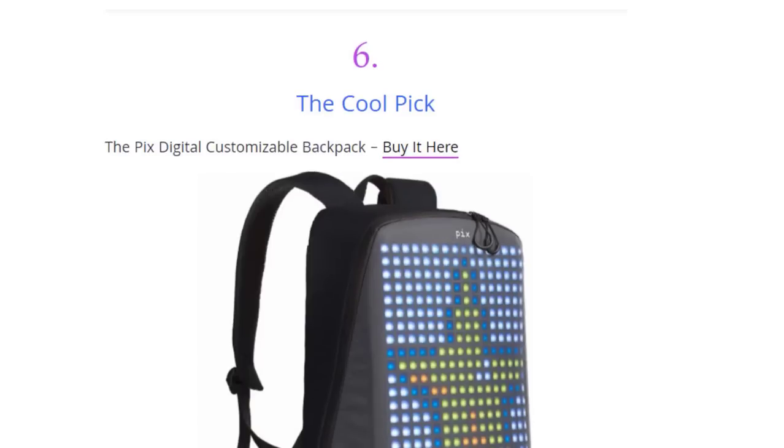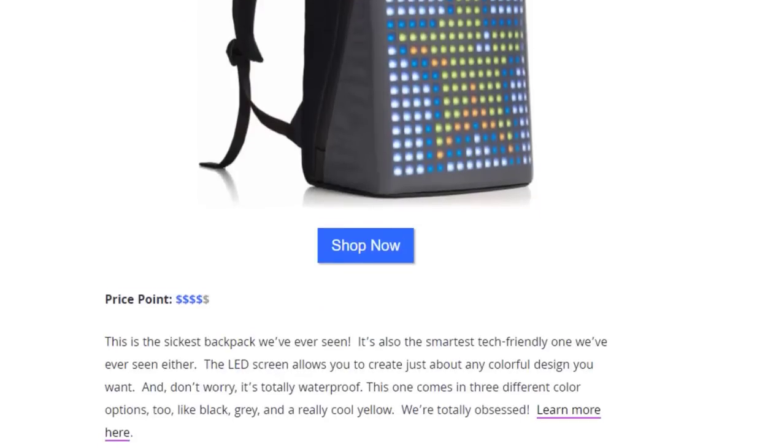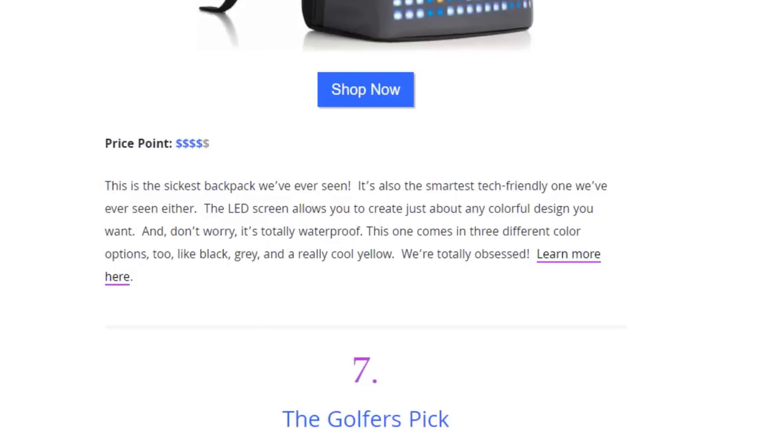Next we have the Pix digital customizable backpack, available on Amazon. This is the coolest LED backpack we've ever seen — the LED screen allows you to create just about any colorful design you want, and don't worry, it's totally waterproof. It comes in three different color options: black, gray, and a really cool yellow.